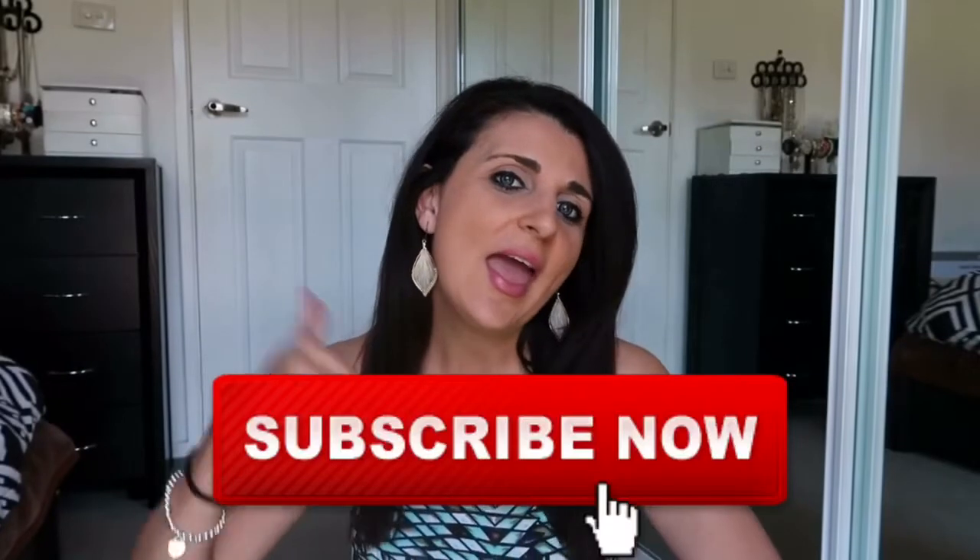Hi everyone, welcome to my channel. If you are new here, my name is Solana and I do mummy, lifestyle and kid type videos. So if you like that sort of content, then don't forget to subscribe down below and thumbs up this video to let me know that you do like this sort of video.